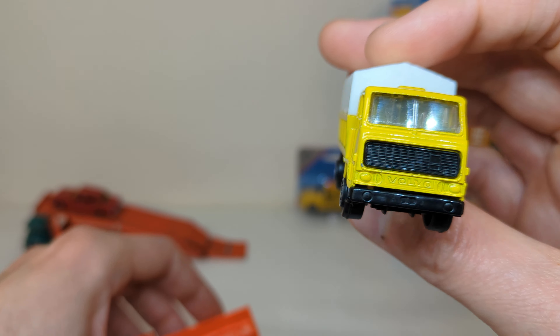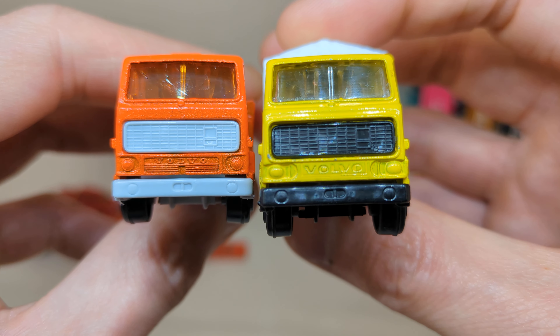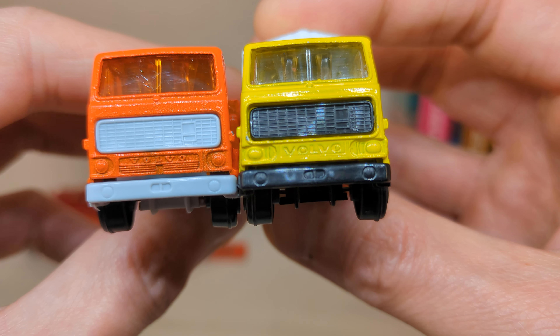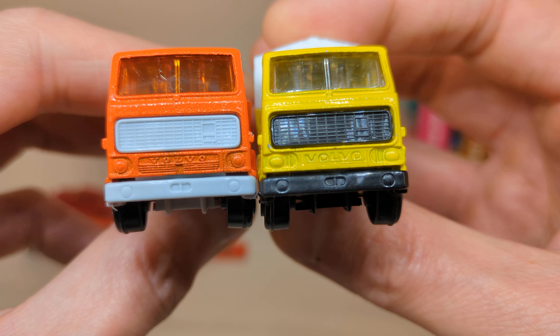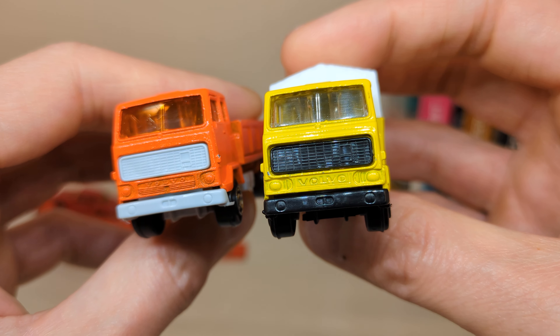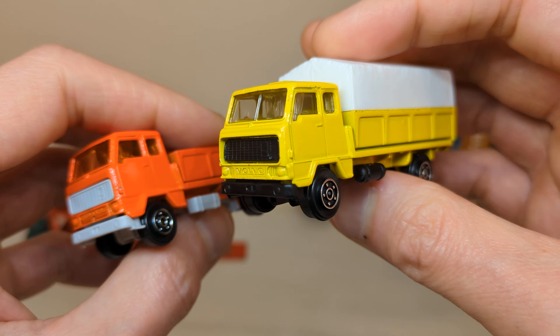Basically the same, but the newer one has a clear window — I like that much better. It has the big Volvo name and a slightly bigger grill, and the lights are kind of oval instead of round on the older version, with a different color bumper and base.